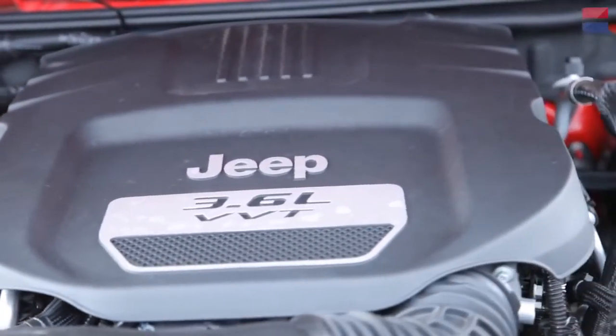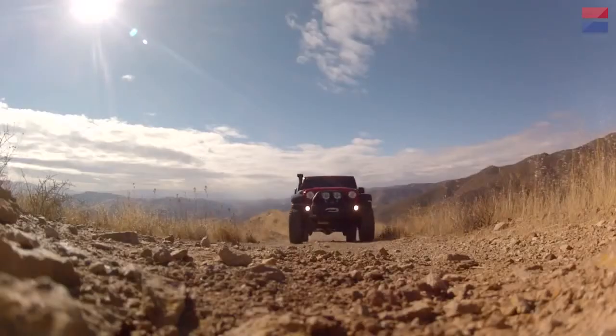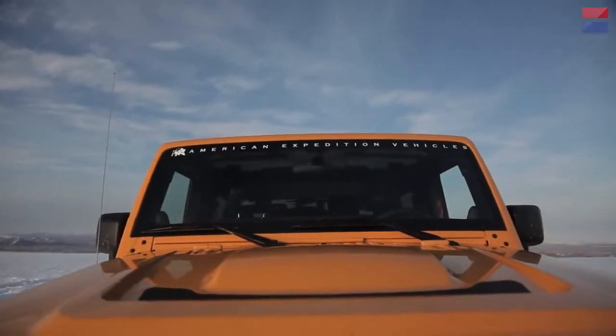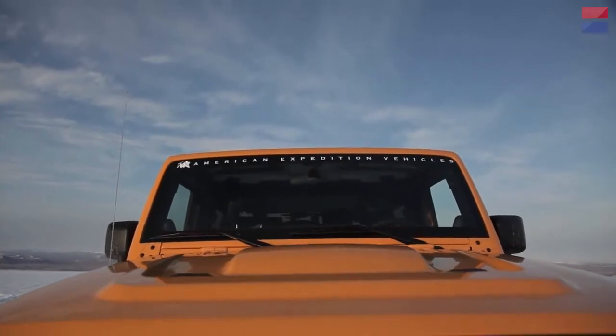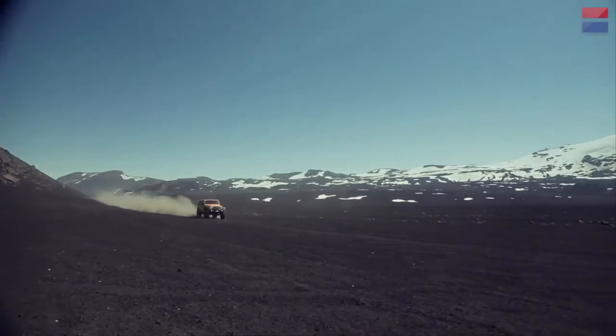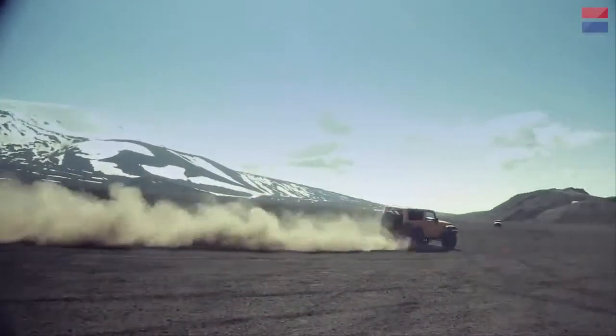Powered by a 3.6-liter Pentastar V6 producing a modest 285 horsepower and 260 pound-feet of torque, the Brute can also be ordered with a fire-breathing Hemi V8, which adds $20,000 to the sticker price, or even a supercharged version for off-road speed freaks.